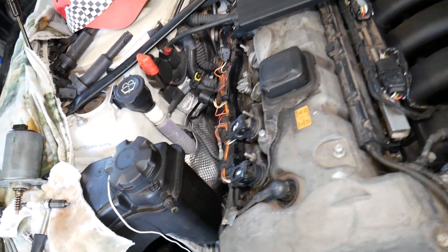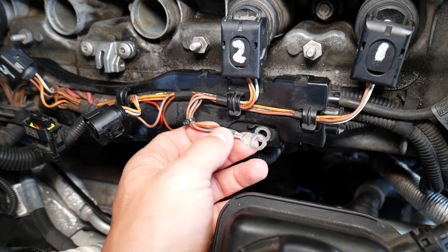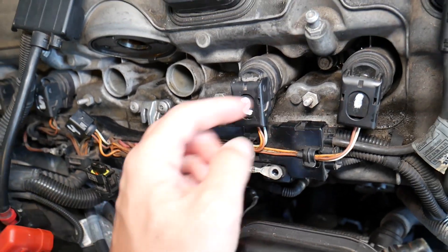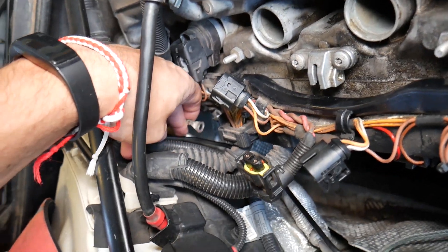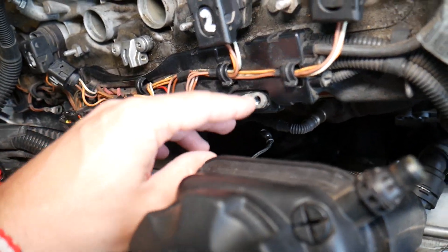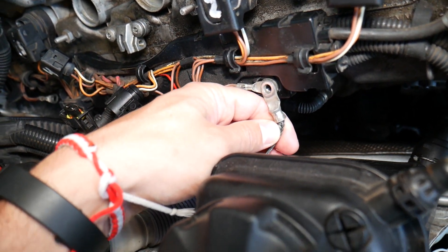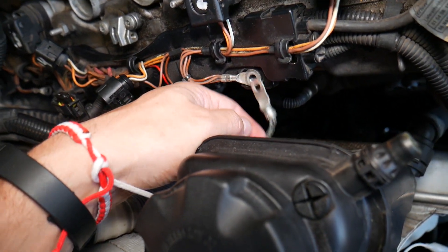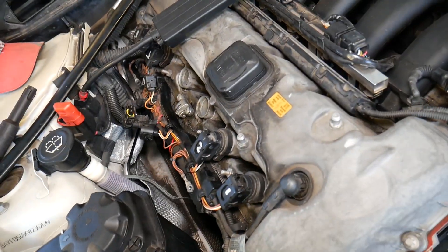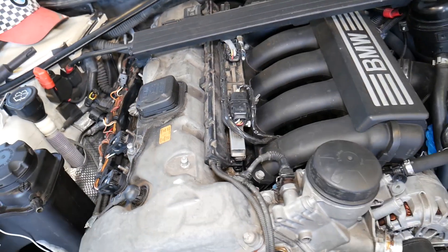What else can cause a no-spark condition? On most BMW engines you'll have ground wires coming from the ignition coils. On the six-cylinder engine, there's a ground wire for cylinders one, two, and three, and another for four, five, and six. Remove and clean everything — make sure there's no rust, corrosion, or oxidation. There's also a ground wire from the body of the BMW to the ignition coil ground wire.